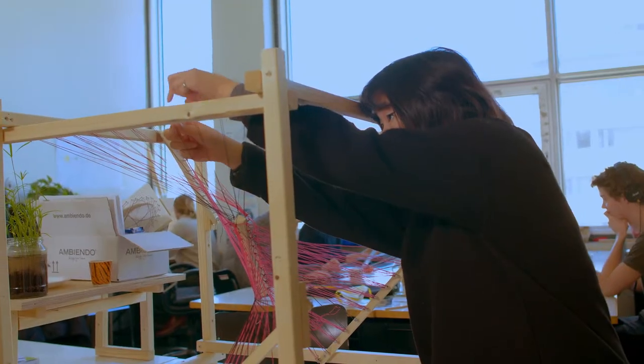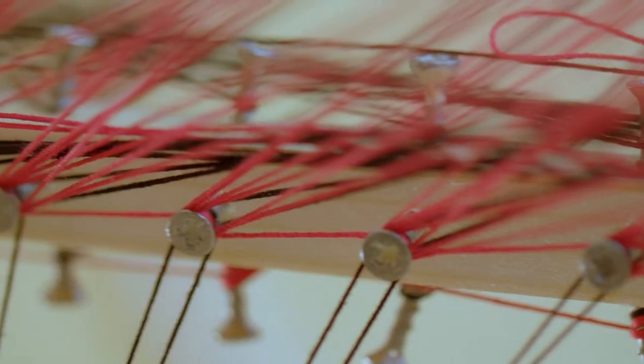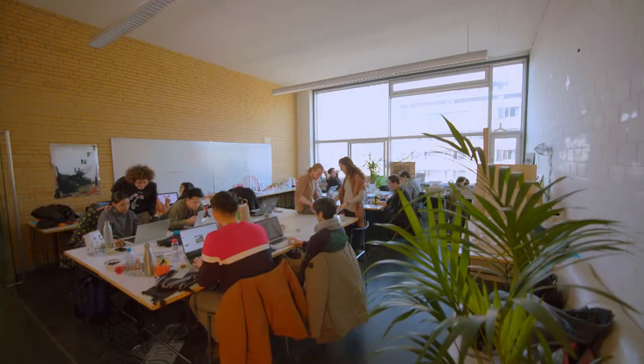For the first year, your class is about 30 students and we all work together to make a large-scale architectural prototype. Then the second year, it's really much like a thesis focus. You work through the year with the assistance of your mentors around you and your colleagues.